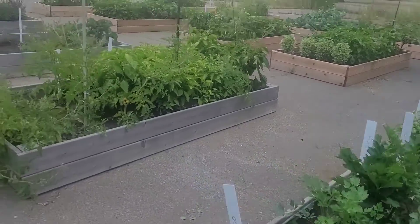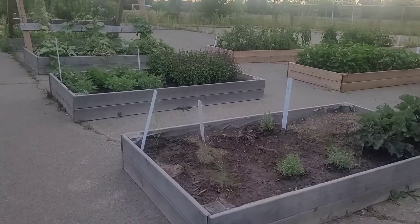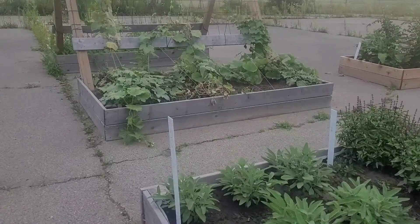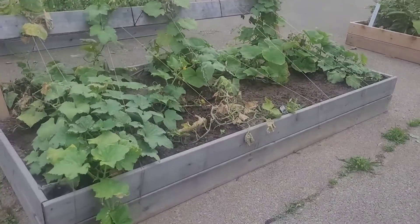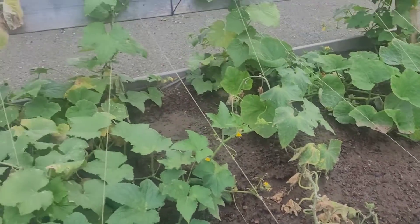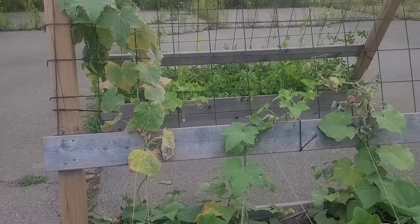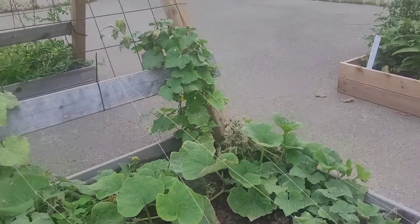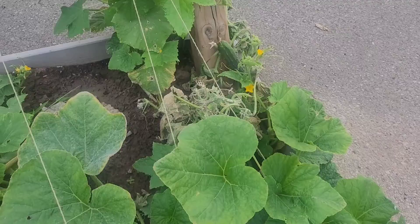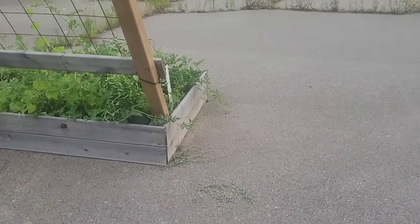Some things are starting to fail. The cucumber bed is just about done — it's like it's disintegrating, not a happy bed. I'm gonna cut out the dead plant and the dying parts over here. I'm not sure if it's the end of the season or what, but they're not happy, so I'll take them out and see if I can plant anything else in there.